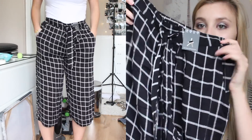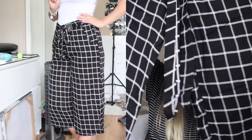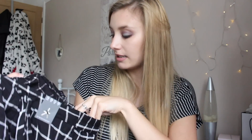I also picked up these checked trousers — I think I have a bit of an obsession with checked trousers right now. These are black and white check but they're actually culottes — a wide-leg one. I thought these would look really nice with a white turtleneck vest top, just thought it would look really cute. I picked these up in a size 10 and they were £10.